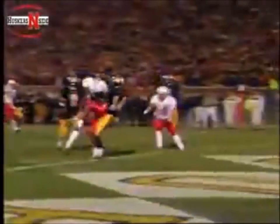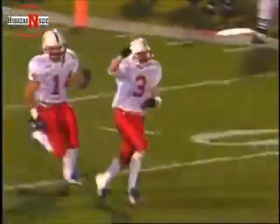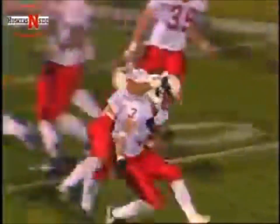Third down. Frost to the middle — juggle — Diamond touchdown, Nebraska! Davidson on the deflection. Nebraska's a point away from tying the game.